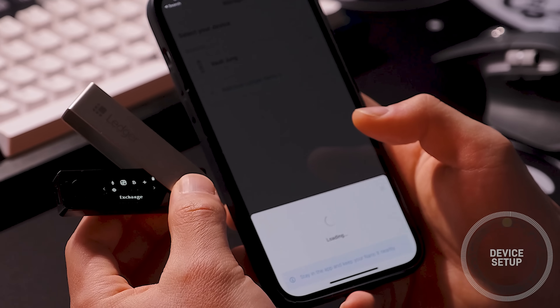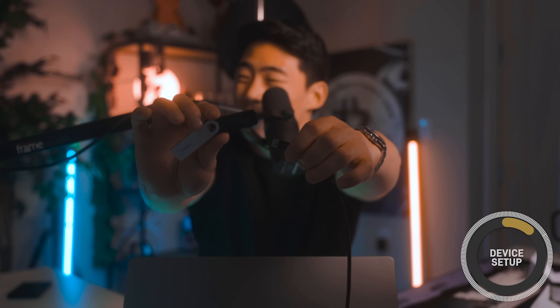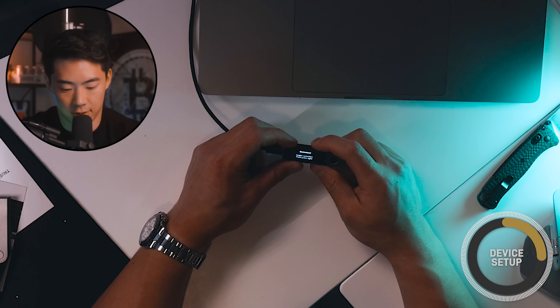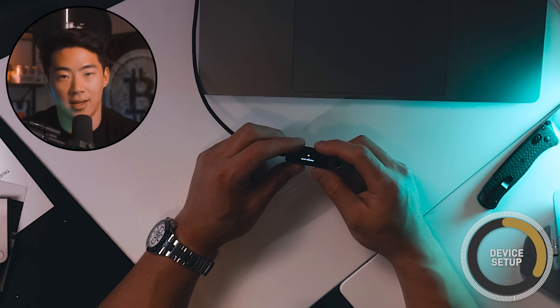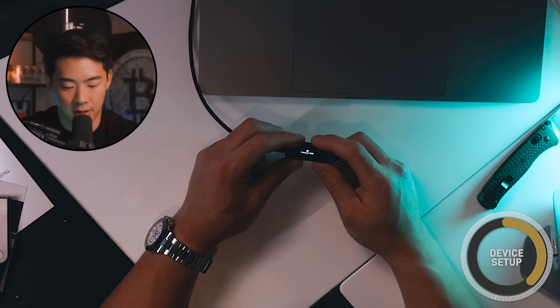I'm plugging in the lanyard cable and then plugging in the Ledger Nano device. Initially it says 'Welcome to Ledger Nano S Plus — press the right button to continue.' There are only two buttons, so it can't get any more simple than this. It's going to ask me to set up as a new device, and I'm going to choose a PIN with four to eight digits.